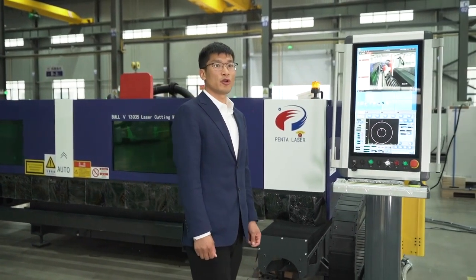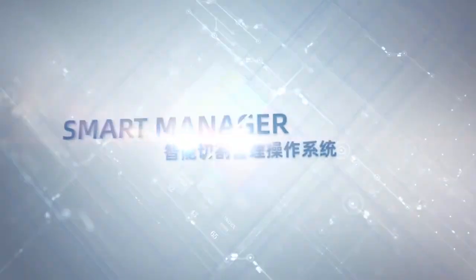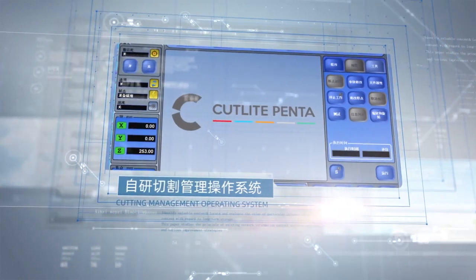The control system is one of the core parts of the laser cutting machine. The Bore 5 series adopts our Smart Manager system with six-axis bevel cutting functions, developed independently by PentaLaser. The system applies to all models and offers free upgrades for life.